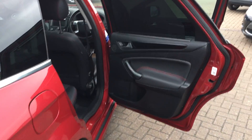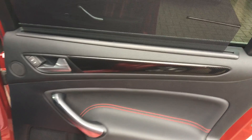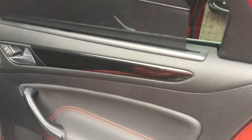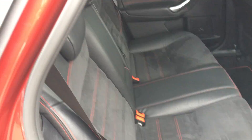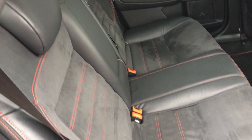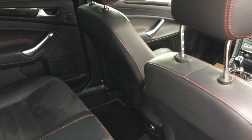On the inside, rear sun blinds built into the door cards. We've got a leather trim with red stitching, carbon fibre trim. We've got a full leather interior with red trim throughout.